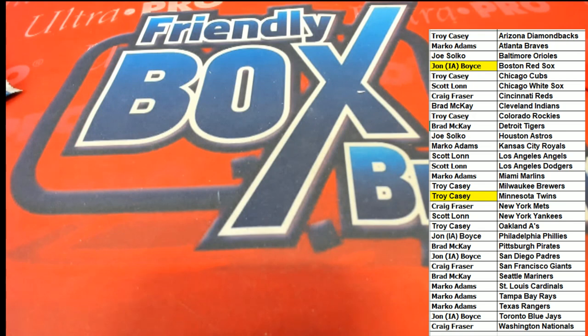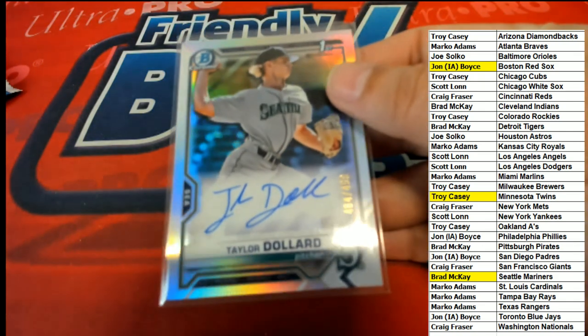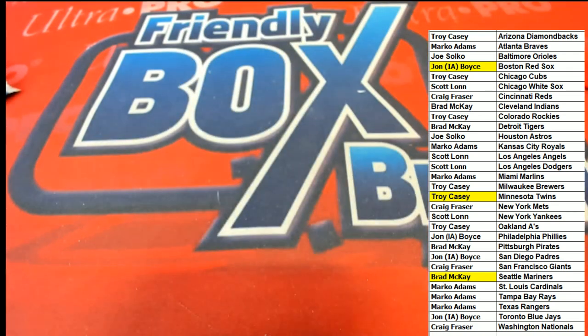Oh come on, Colton, come on man. Pretty good break there — congratulations to those of you. Really nice in our HTA box break. Some great stuff coming out of there. Way to go, Brad, with your Taylor Dollard. I'll see you next time, bye!